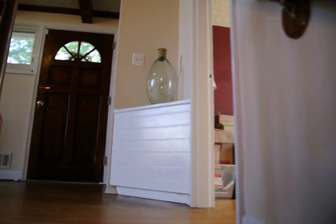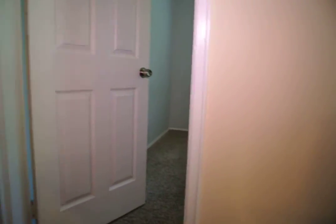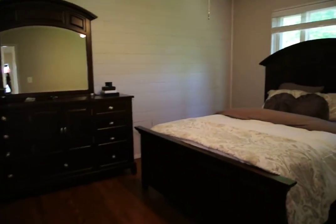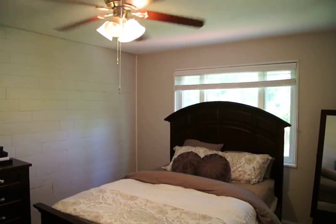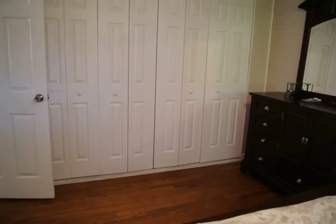Then you're going to head upstairs, where there are three bedrooms and a full bath. There's also a half bath and a basement area back by the kitchen. Bedroom one is a good-size room with a ceiling fan and closets all the way along one wall.